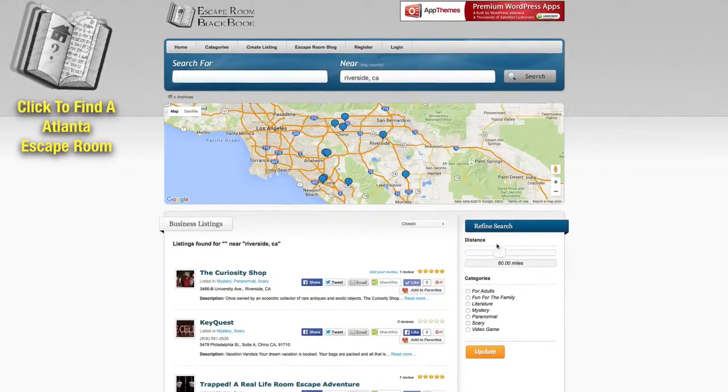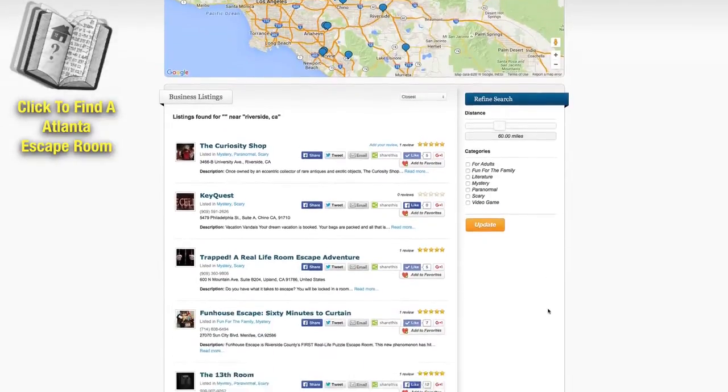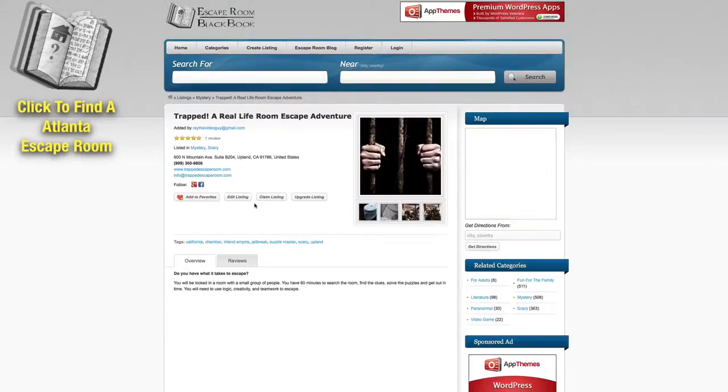You can also expand out how far away you want to travel, and you can set it up by categories here. And when you find one that sounds interesting, like this one right here, you can click on that.